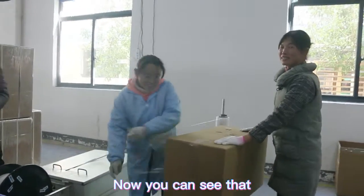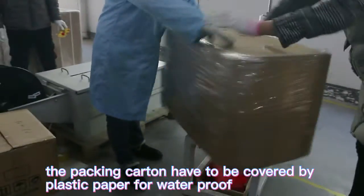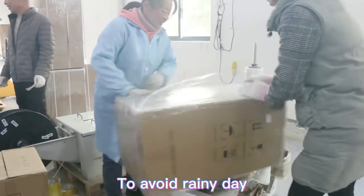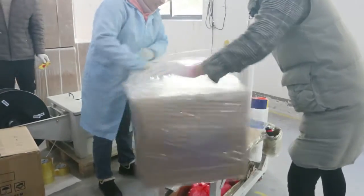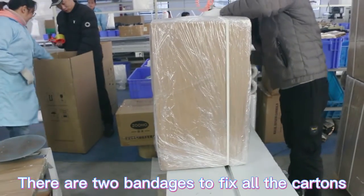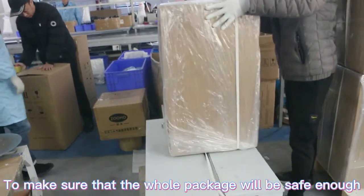The packed cartons are covered with plastic wrap for waterproofing, to protect against rainy or wet days during shipping. There are also two strapping bands securing the outside of the cartons to make sure each carton is safe enough for transport.